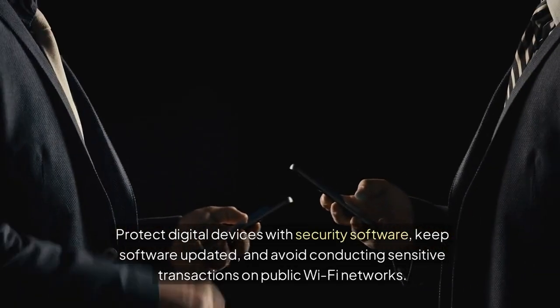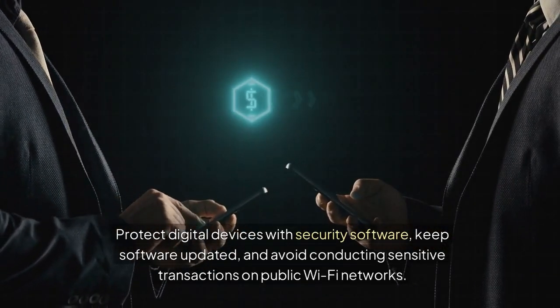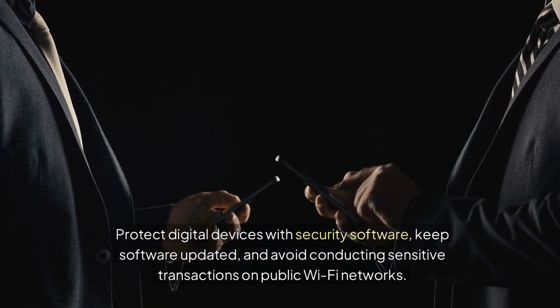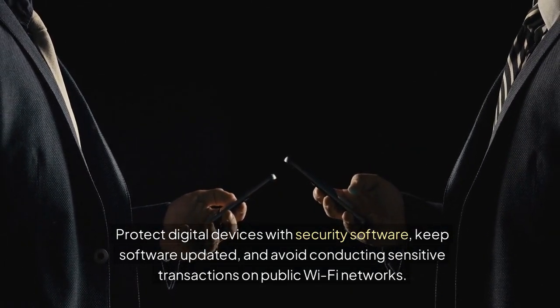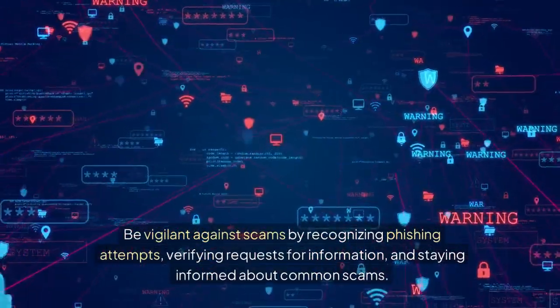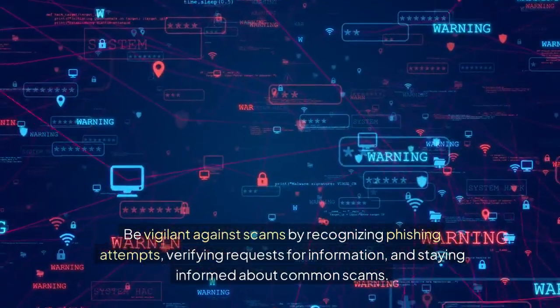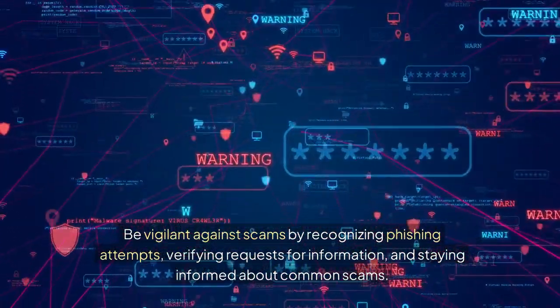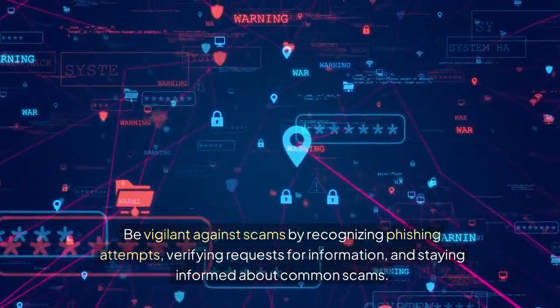Protect digital devices with security software. Keep software updated and avoid conducting sensitive transactions on public Wi-Fi networks. Be vigilant against scams by recognizing phishing attempts, verifying requests for information, and staying informed about common scams.